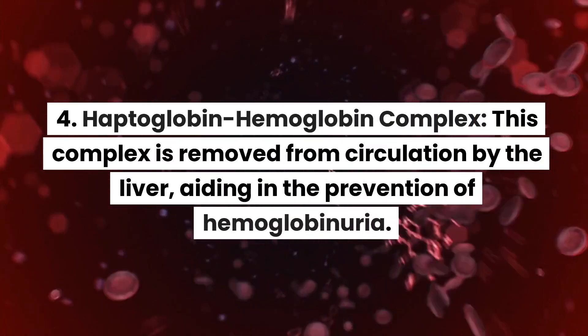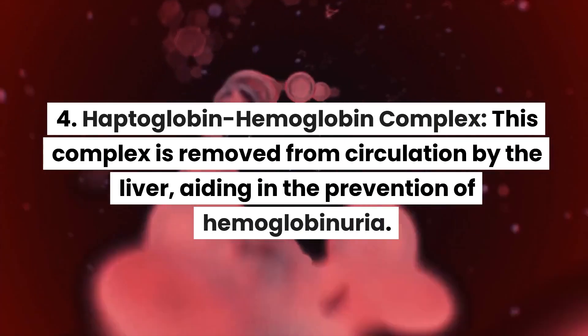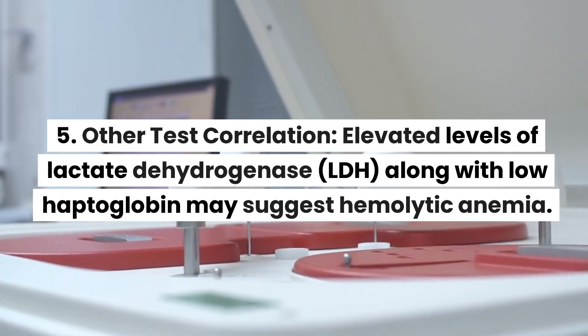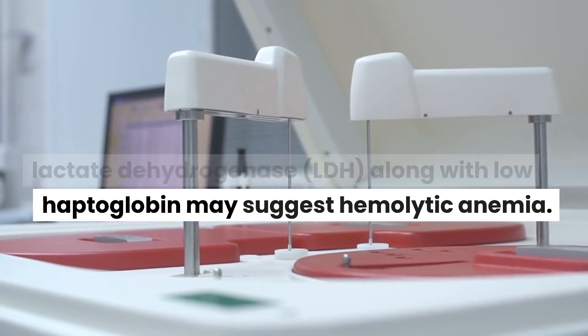4. Haptoglobin-hemoglobin complex: this complex is removed from circulation by the liver, aiding in the prevention of hemoglobinuria. 5. Other test correlation: elevated levels of lactate dehydrogenase (LDH), along with low haptoglobin, may suggest hemolytic anemia.